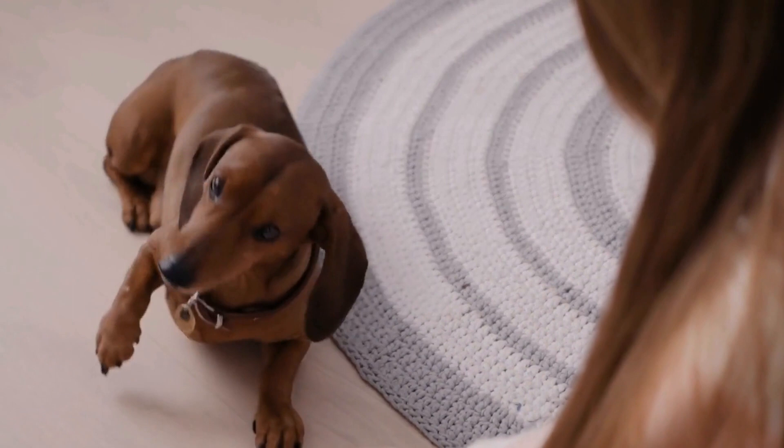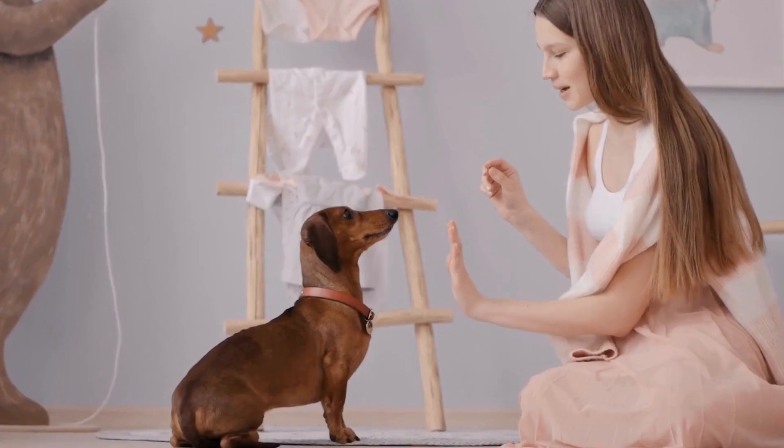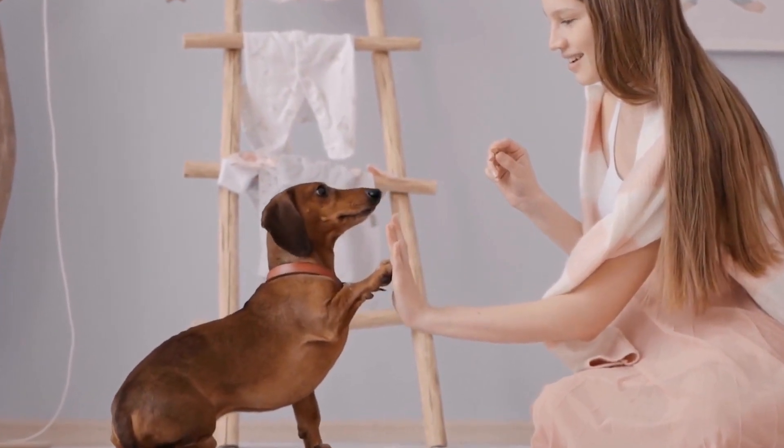You can bury toys or treats in that area to make it more appealing to your furry friend. By providing them with an approved digging area, you can satisfy their instincts while protecting the rest of your yard.